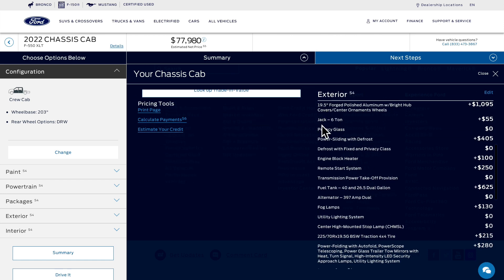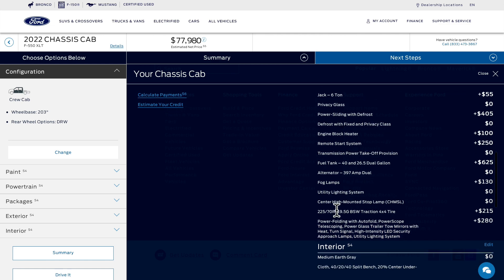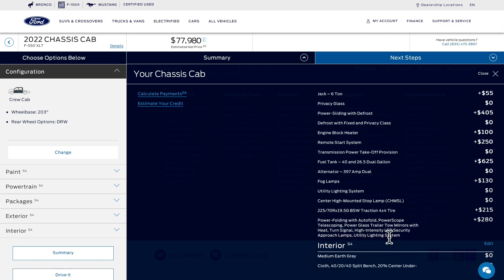Here's a few other things I selected — a lot of these are small items. Engine block heater. Rear defrost with fixed glass. Remote start. The power takeoff looks to be standard — I was looking for it earlier. And who wouldn't want to get the dual fuel tanks for $625? It just makes sense. Then there's power glass, trailer tow mirrors with heat and turn signals, and high-intensity LED security approach lamps too — those lights are on the front of the mirror.